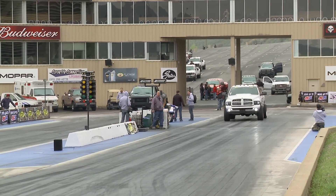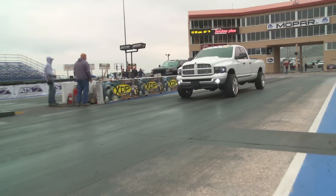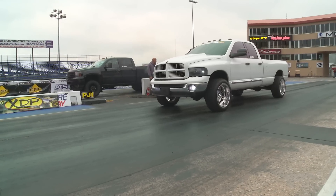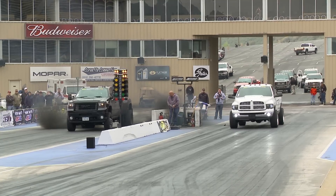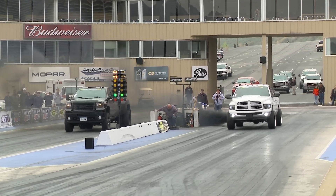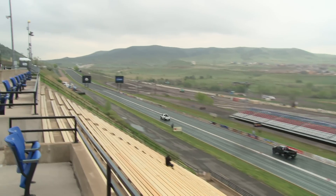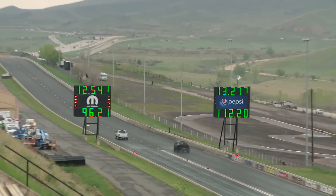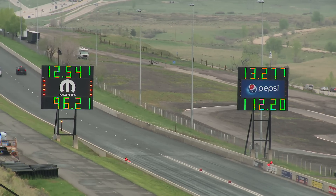A true David and Goliath situation — but maybe not in the way you'd expect. Goliath is actually the white truck with LeVon Miller behind the wheel, and Bill Witters is our number ten qualifier. It's a Duramax versus the big stroker Cummins in LeVon Miller's truck. You can hear the turbos light off under the hood of Miller's rig. Miller goes 12.54 at 96. Witters runs 13.27 at 112 — his best effort of the weekend by a mile.